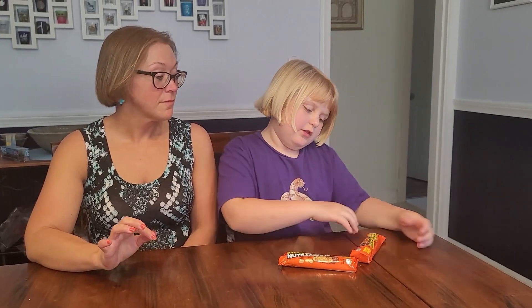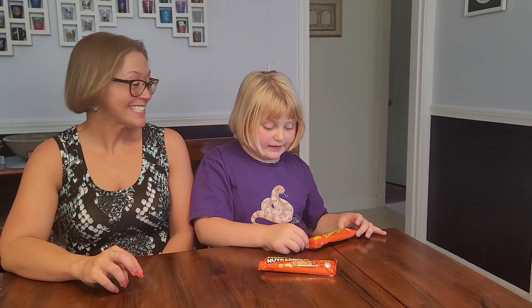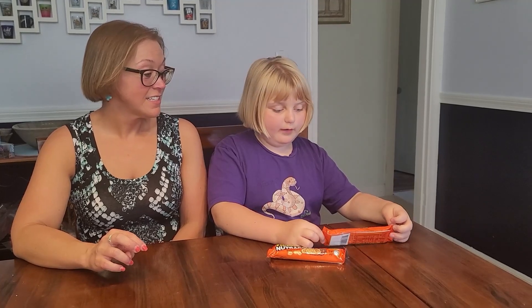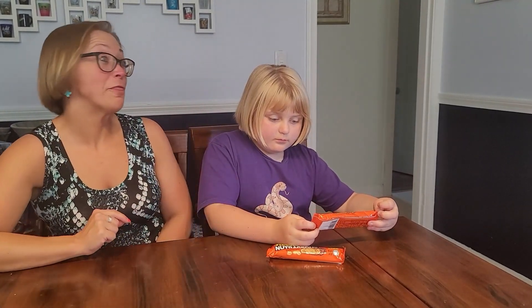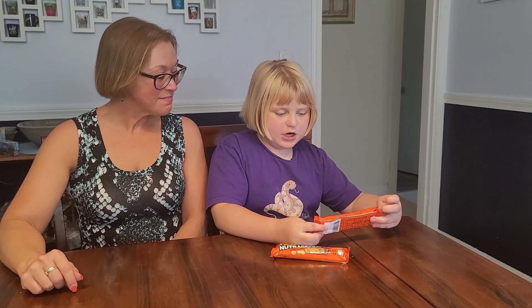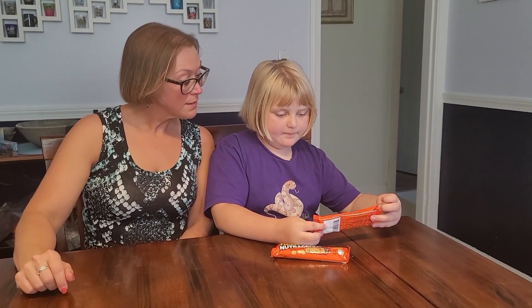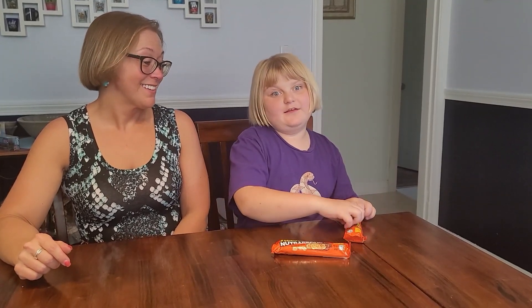We are going to start with the Reese's Outrageous King Size. It's 140 calories per one-third of the bar. It contains milk chocolate, peanut butter, caramel, and pieces of candy.